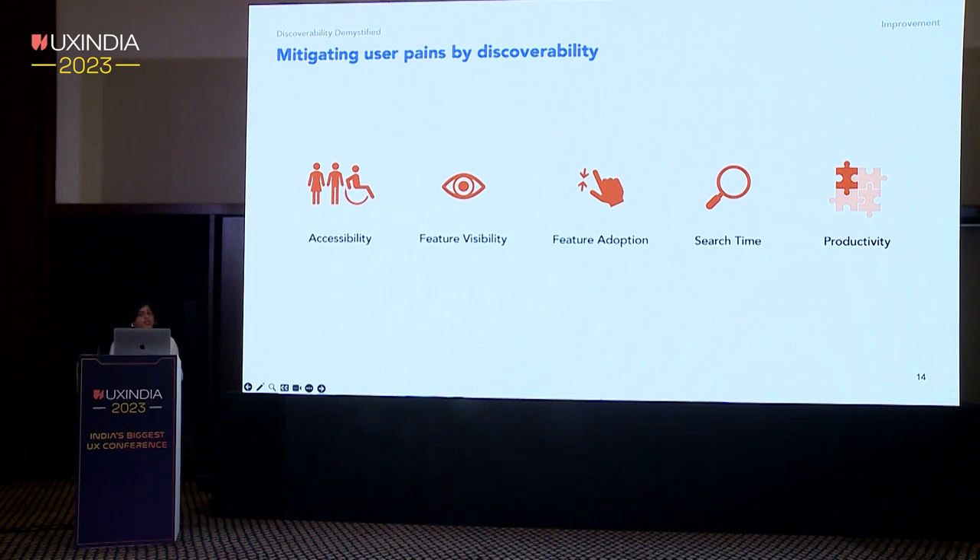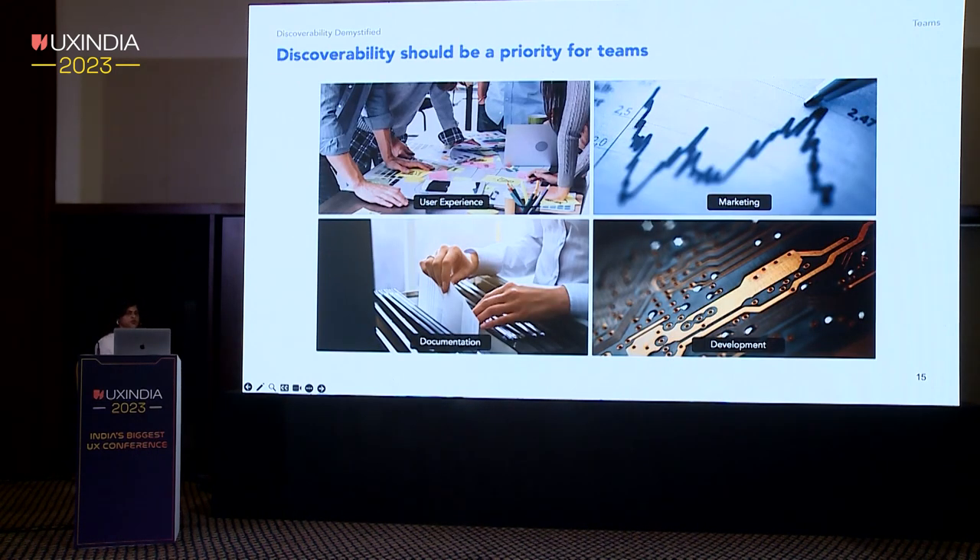Some key pain points for discoverability that we address include: ensuring accessibility of features such as screen readers, keyboard shortcuts, and alternative text to make them usable by individuals with disabilities; improving the visibility of new and hidden features, since making features visible is the first step for product adoption; and reducing search time and effort. Reduced time and heightened visibility of product features can lead to increased productivity and a better user experience. We make discoverability a priority across UX, marketing, documentation, and development teams to ensure collaborative effort for a successful product launch.